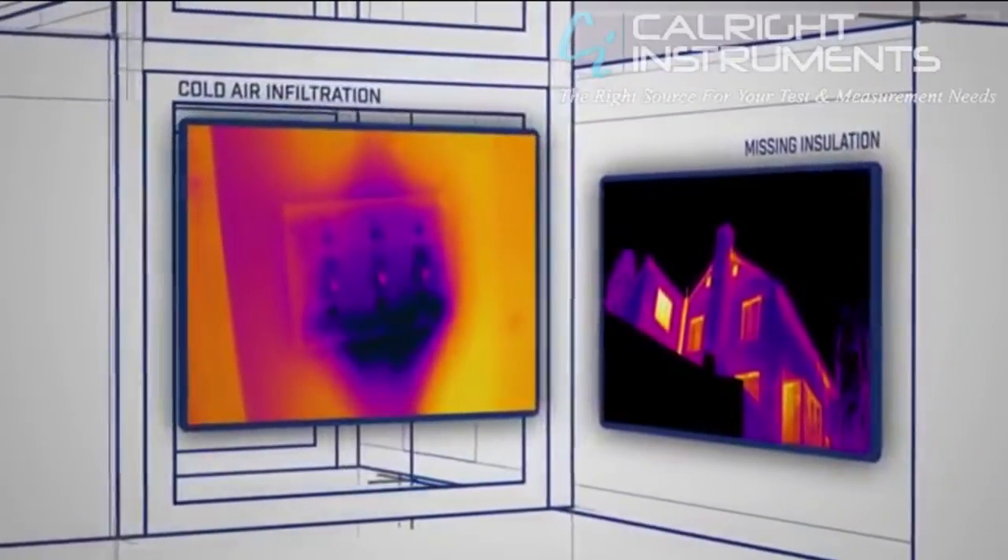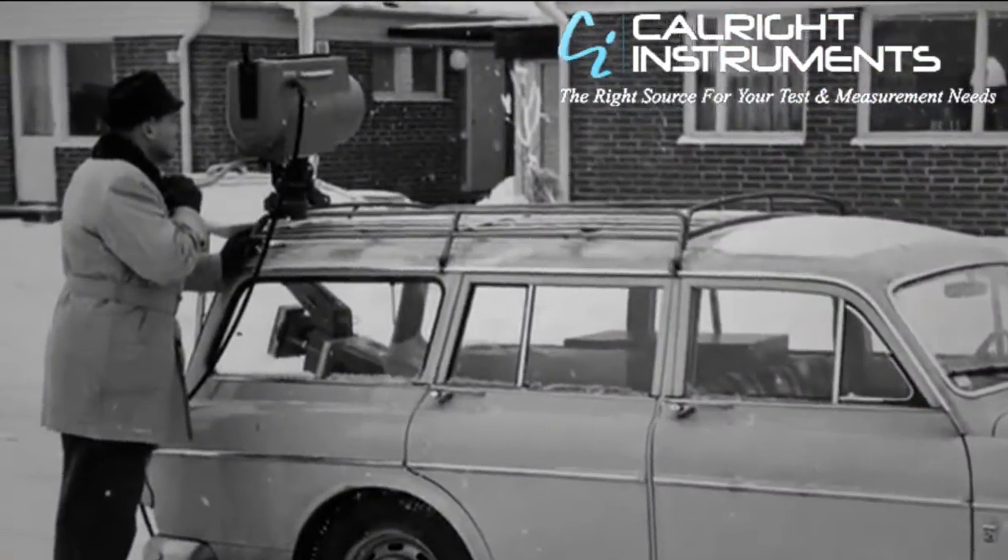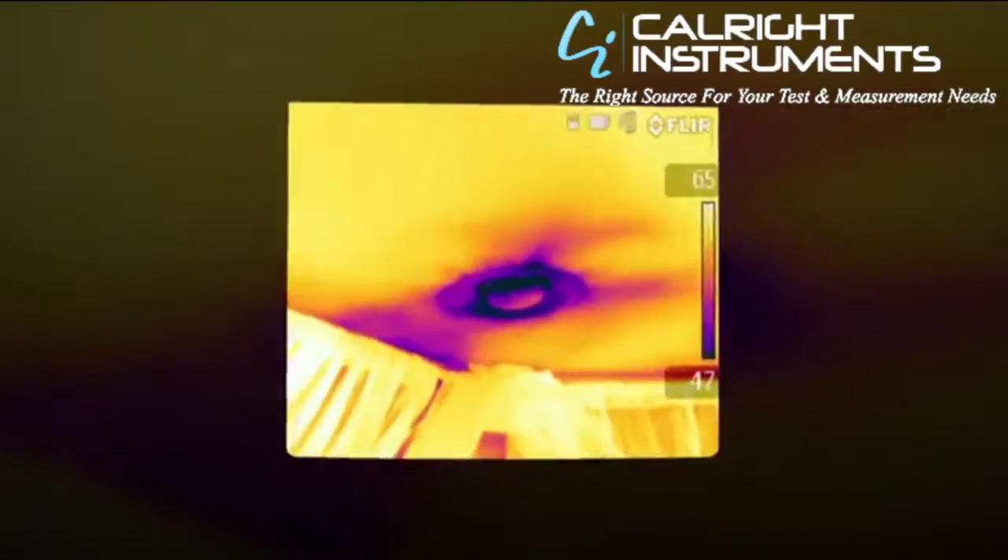Building experts who use FLIR thermal imaging know how powerful a tool it is for showing what needs to get done. The cameras have come a long way over our 50 plus years. Today they're compact, easier to use, and produce a lot sharper images.